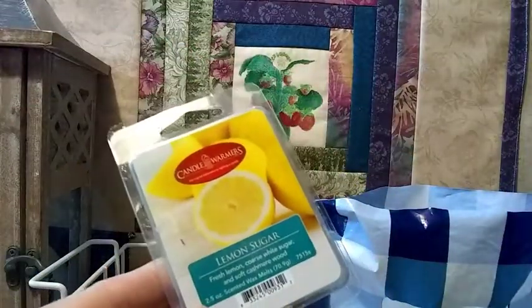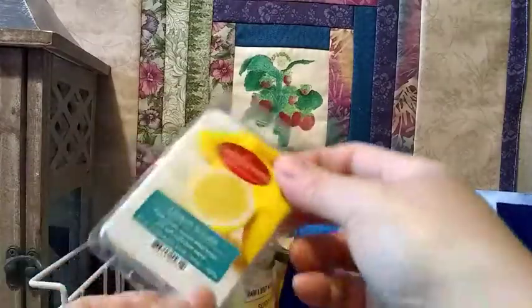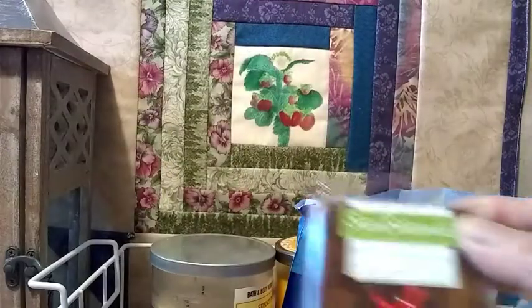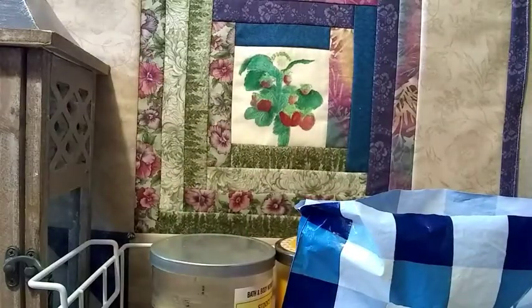For the wax melts, I am burning the Candle Warmers Lemon Sugar and this is awesome — I give this one a 10 and I still have a few cubes in me. This one is the Sensational Smithletoe Kisses and I still have four cubes on those as well, and that one is a 10.